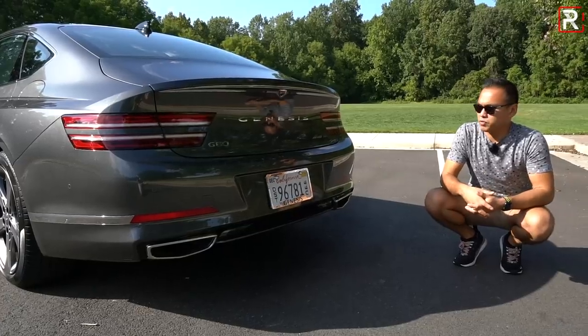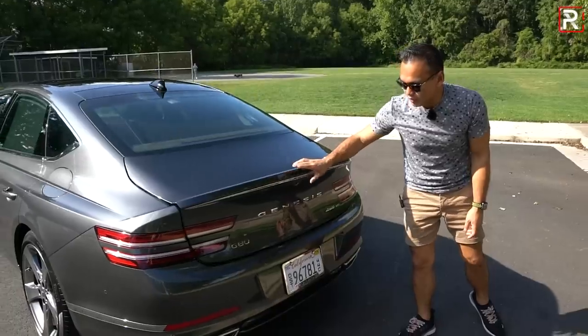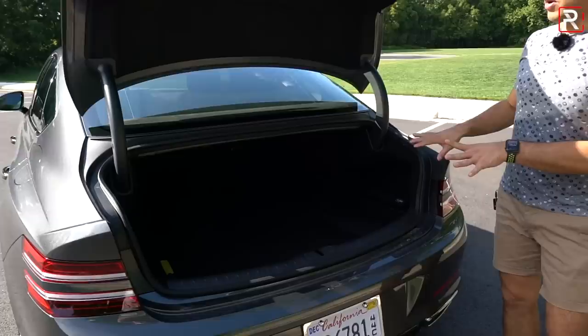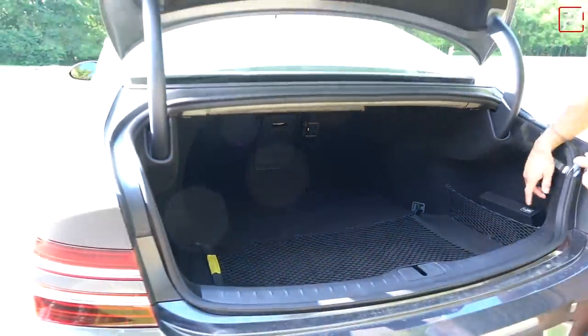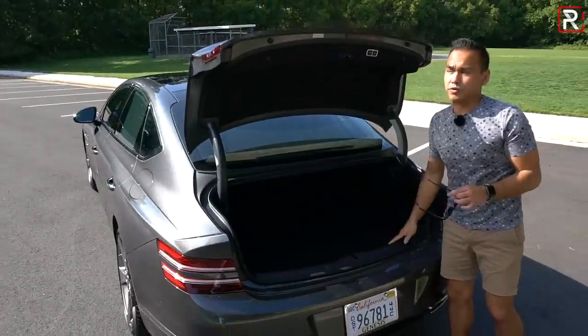Opening up the trunk, I don't have full specs yet, but the cargo area is pretty large for a midsize sedan. The old G80 had right around 15 and a half cubic feet of space — this looks roughly the same. The seats don't look like they fold, but there is a center pass-through for longer items, and underneath is a temporary spare tire, so you don't have to deal with a fix-a-flat kit.